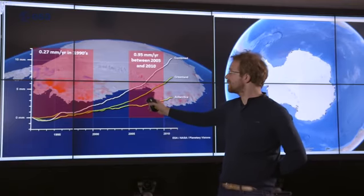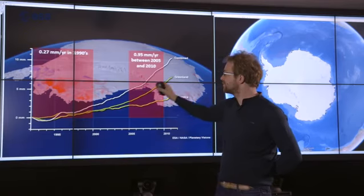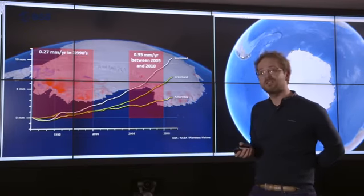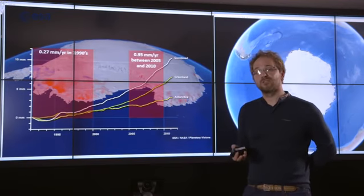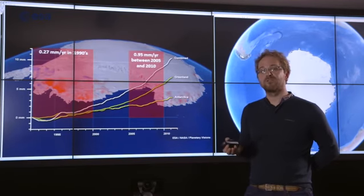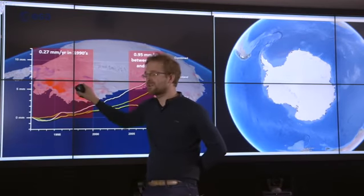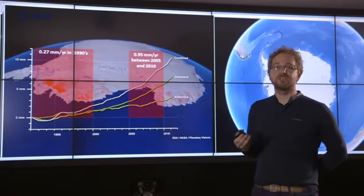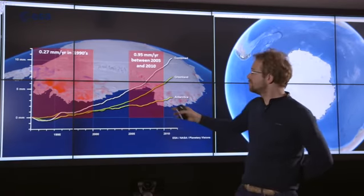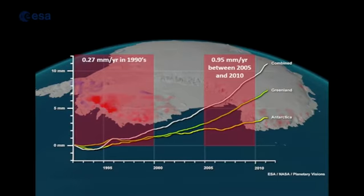The bigger picture people are interested in is the long-term signal of climate change from the polar ice sheets, and that's clearly increasing over time with no sign of abating. Importantly, the numerical models used to predict future sea level rise cannot capture these events — you can see ice thinning in Antarctica in the background — and so we shouldn't have too much confidence in current predictions of sea level rise, nor should we simply extrapolate these measurements into the future.